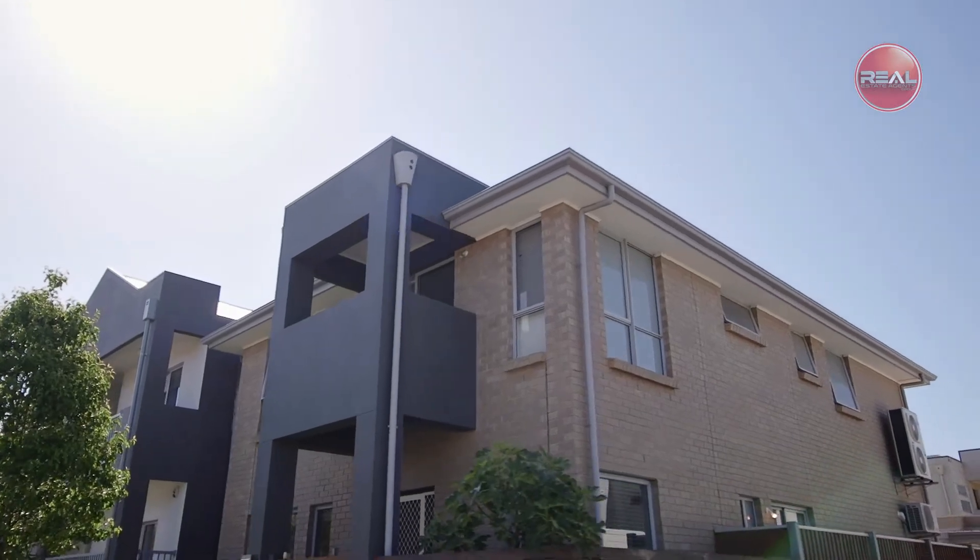A home certainly not to be missed. Well there you have it, what an amazing home. I hope you've enjoyed the tour of this beautiful property and I look forward to seeing you at our next inspection.